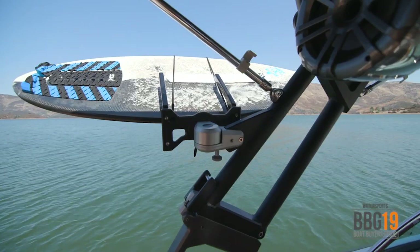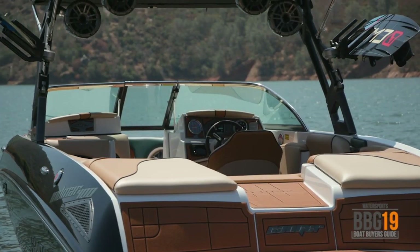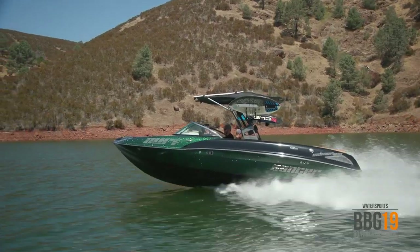As you can see, Sanger really put a lot of time and effort into making the 231SL a unique and fully functional wakeboat. It's their biggest boat they've ever made and it really shows in how it performs on the water. It's a very versatile boat and can suit any of your wakeboarding or wakesurfing needs. I'm Bryson Hancock, I'm Garrett Cortese, and this is the Sanger 231SL.